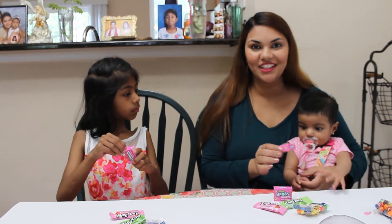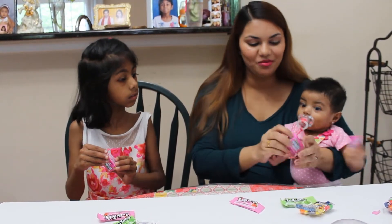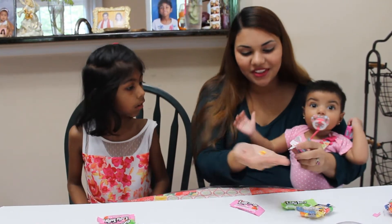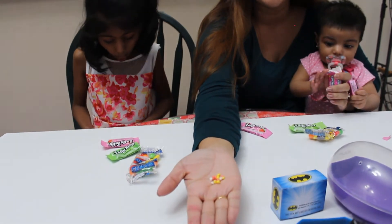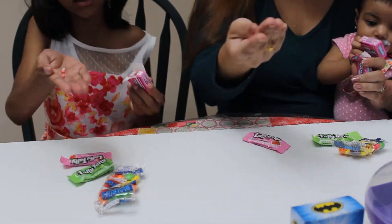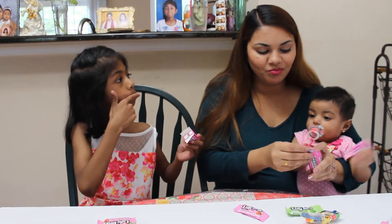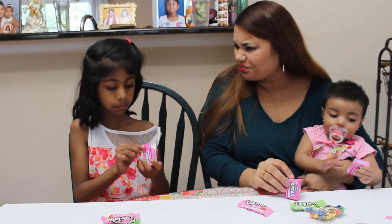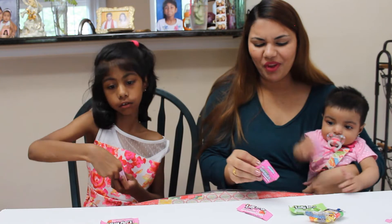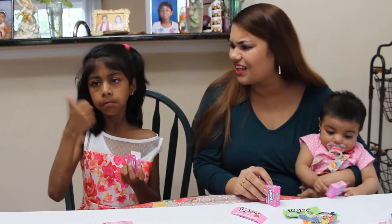The first one we're going to try is the pink rainbow. Oh wow, it's so beautiful — look at the colors, guys! Let's try it. Mmm, do you like it? It's sour, it's not sweet, it's sour, right? Is it sour?